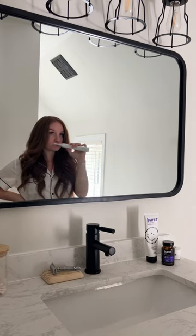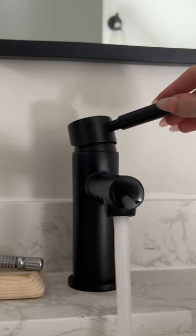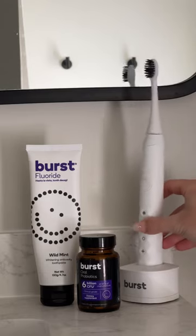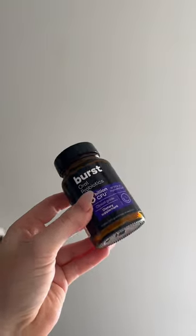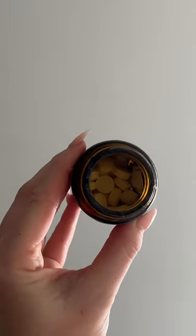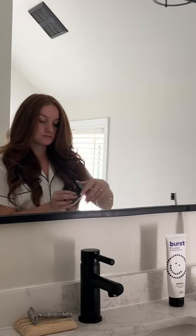this is such a luxurious product to add to my routine as it leaves my mouth feeling like I just stepped out of the dentist after a fresh cleaning, but still gentle enough that it doesn't irritate my sensitive gums. Then I like to go in with my oral probiotic which provides beneficial bacteria to support healthy gums, teeth, and promotes balanced mouth flora for fresher breath.